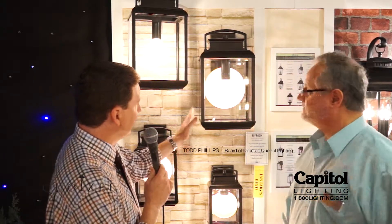We're here again with Todd Phillips of Koiselle Lighting, looking at one of the more unique outdoor pieces I've seen in quite a while. I love it. It's called the Byron. Tell me about Byron.